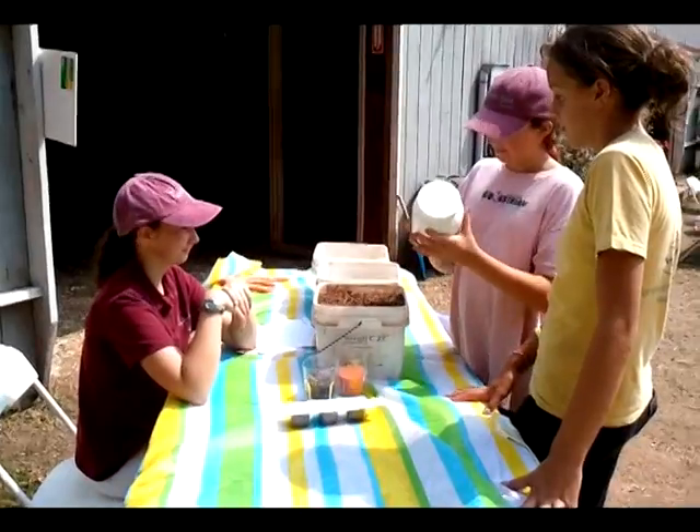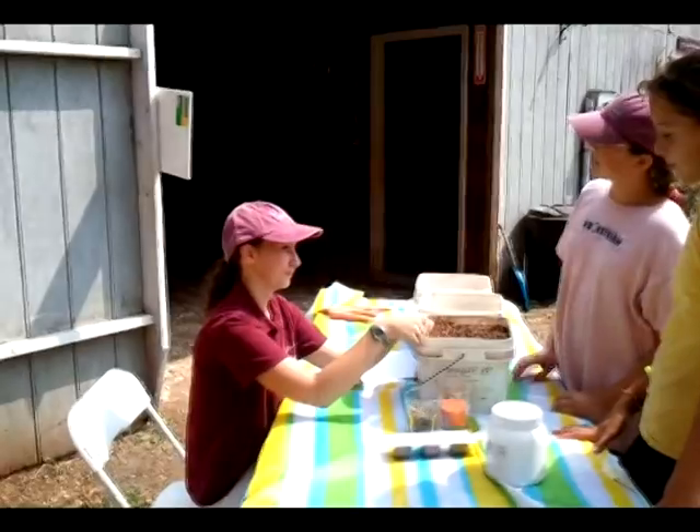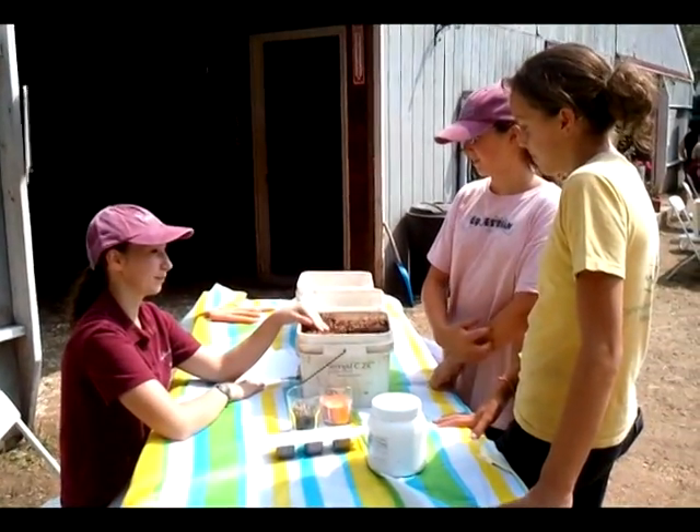So this stuff, do they eat it plain or with their grain? They eat it with their grain. You put it in their grain and then you get it wet. Why do you have to get it wet? If you don't get it wet, it will expand in their stomach and they can get sick.